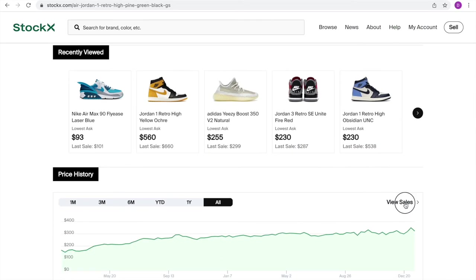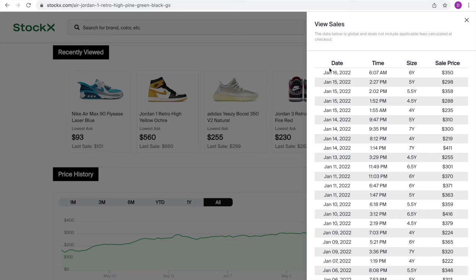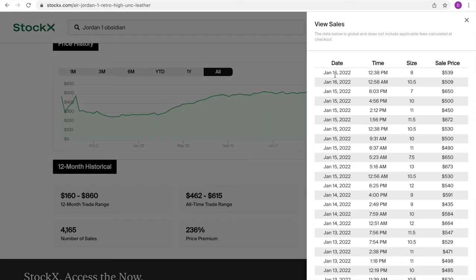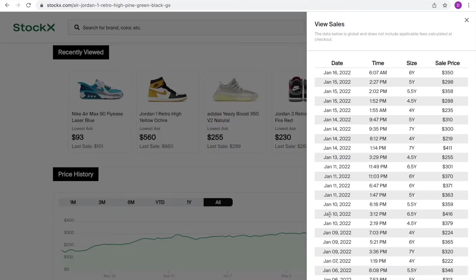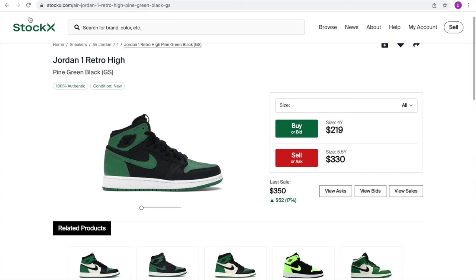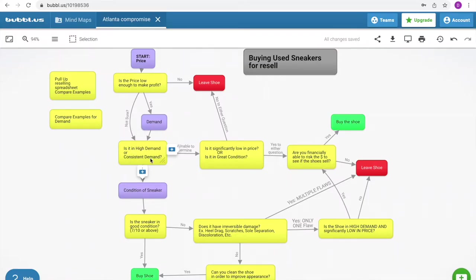We check the demand of the Jordan 1 Pine Green on StockX — view all sales. It's selling consistently. I wouldn't say it's high demand — compared to the Obsidian, the Pine Green ended at day five versus day thirteen for the Obsidian. It's not the hottest thing but it's selling pretty much every other day of the month. So: consistent demand, yes.